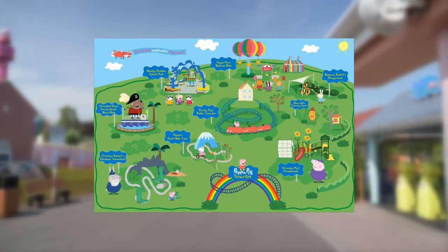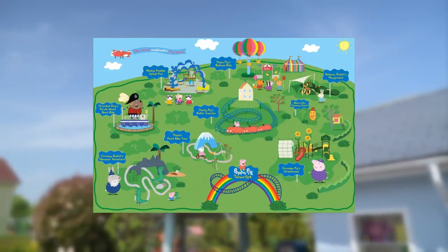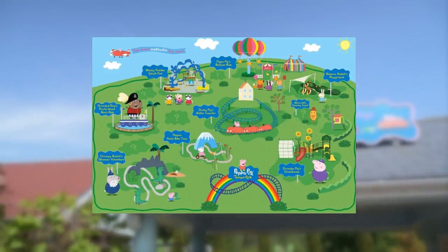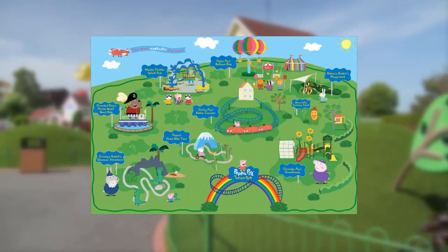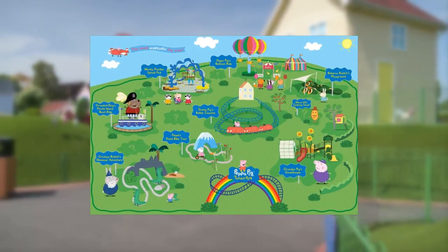Very interesting rides there. Now let's move on to the other attractions in the area. We have Muddy Puddle Splash Pad, The Fun Fair, George's Fort, Grandpa Pig's Greenhouse, Peppa Pig's Treehouse, Rebecca Rabbit's Playground, Madam Gazelle's Nature Trail, Mr. Potato's Showtime Arena, and The Cinema.